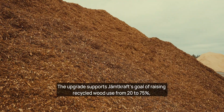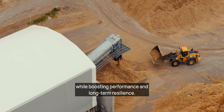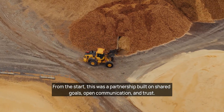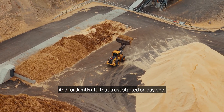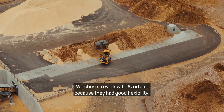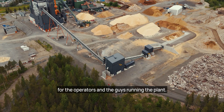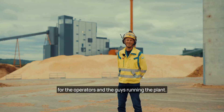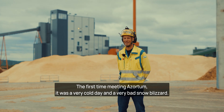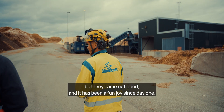The upgrade supports Jämtkraft's goal of raising recycled wood use from 20% to 75%, while boosting performance and long-term resilience. From the start, this was a partnership built on shared goals, open communication and trust. We chose to work with Assortum because they had good flexibility, high capacity and a high focus on the working environment. The first time meeting Assortum, it was a very cold day with a very bad snow blizzard. I didn't think I would see those guys again, but they came through and it has been a joy since day one.